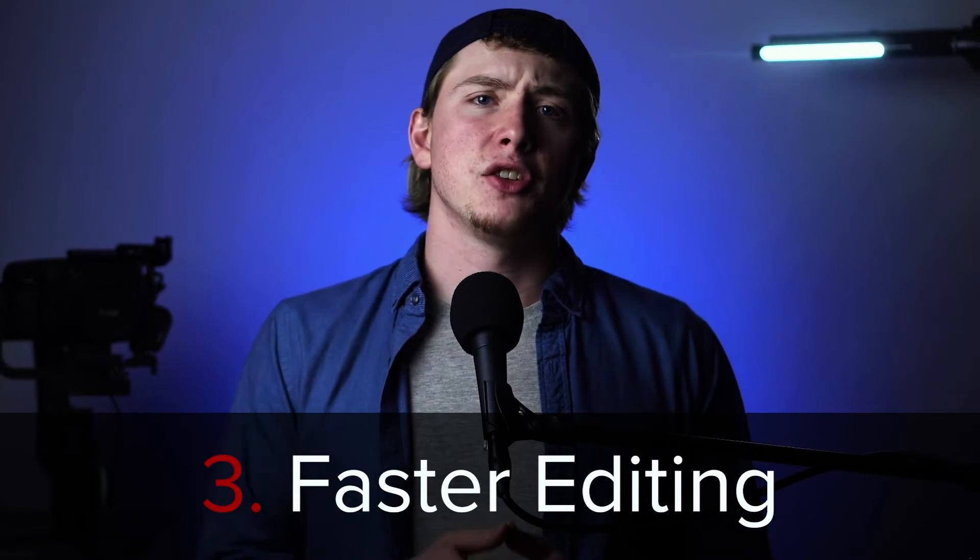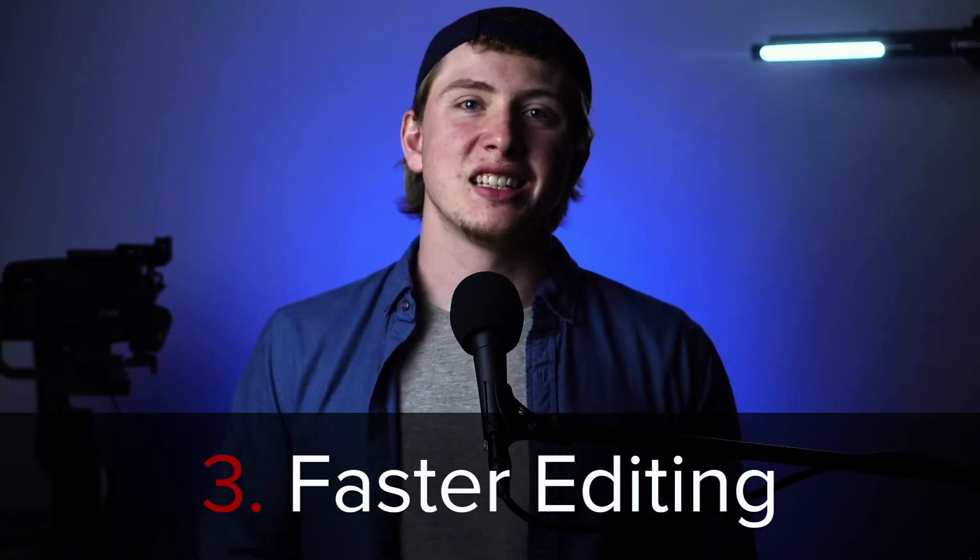The next reason is faster editing. The larger the file size, the slower it will actually play back on your editing machine. Unless you have a really powerful machine, you're likely going to experience frame skipping during playback. You minimize that with a smaller file size.